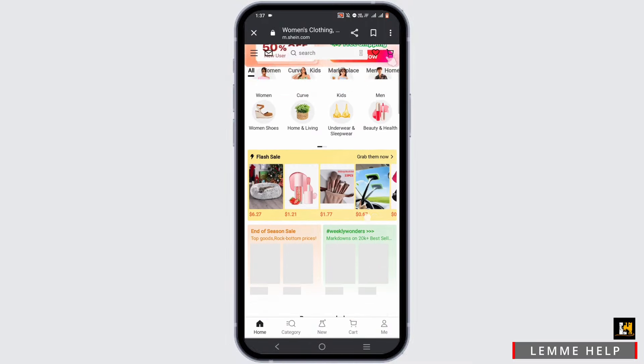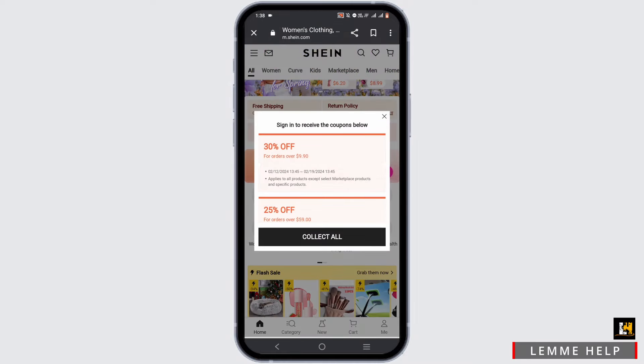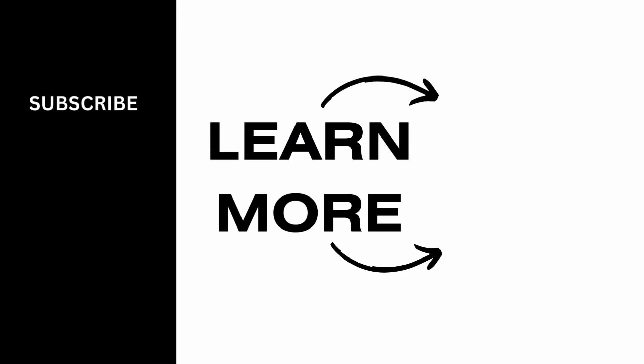To redeem this promo code, firstly go ahead and purchase an item that you prefer. Then while checking out from Shein, paste the promo code that you just copied. And just like that, you will be able to get and use your Shein promo code. Isn't it simple? So go ahead and give it a try, and thank you so much for tuning in.